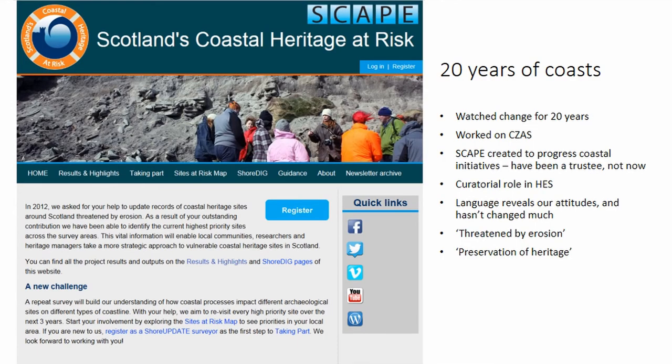I've been watching change on our coastlines for 20 years. I worked on the coastal zone assessment surveys funded by our predecessor body, Historic Scotland, in the 1990s. I worked with SCAPE throughout the time that they have existed, and they've done some fantastic recording around the Western Isles coasts. I now have a curatorial role at a more national level within HES — I don't have to be parochial anymore, which I was paid to be for quite a long time.